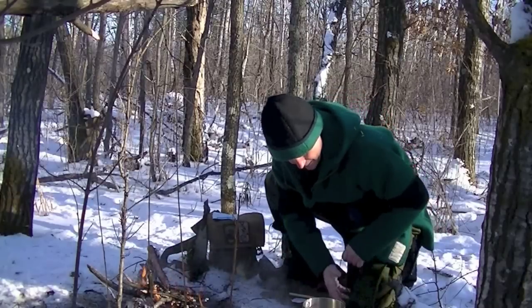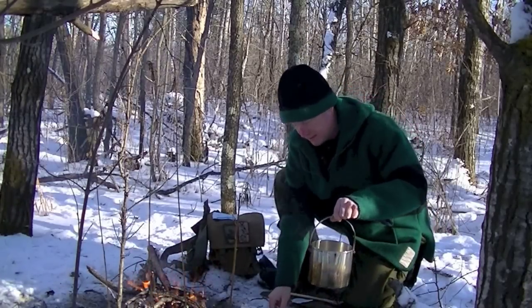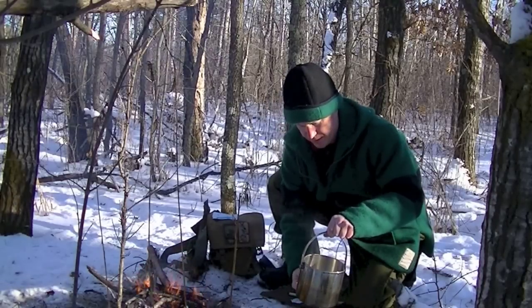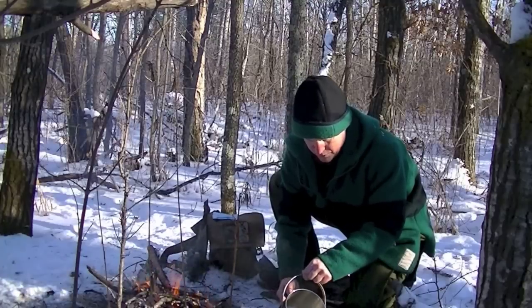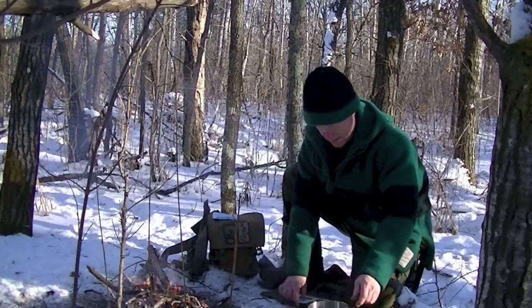That's a lot of water in there. I don't really need that much water. The handle's nice and cool to the touch. I'll grab this stick and pour some of the water out. That's probably good for a cup of hot chocolate.